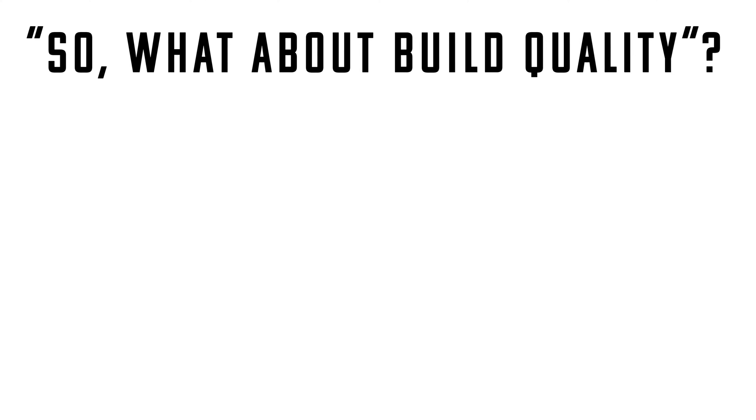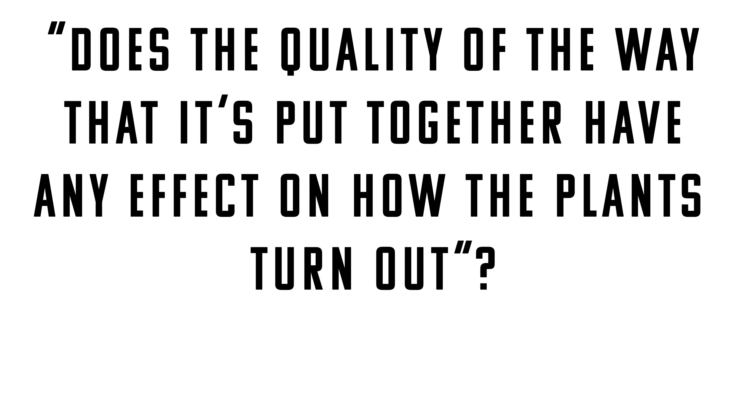So what about build quality? Does the quality of the way it's put together have any effect on how the plants are going to turn out? Yes, it does. A leaky garden will kill your plants through nutrient burn and then leave behind concentrated nutrient salts that burn anything they touch — even you — so be careful. Make sure whatever garden you get is completely sealed and uses high quality parts, because the garden does have to come apart for cleaning and you want to make sure things aren't going to break when you put it back together.